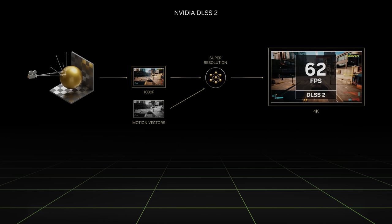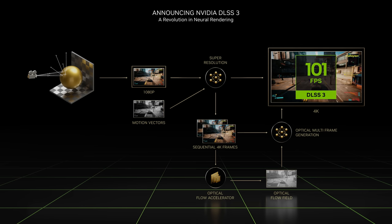The difference between the predicted and reference image is used to train the neural network. The process is repeated tens of thousands of times until the network can predict a high-quality image. Ada introduces DLSS 3, a new AI that generates entirely new frames rather than just pixels. DLSS 3 has four components: a new optical flow accelerator, game engine motion vectors, a convolutional autoencoder AI frame generator, and our Reflex super low-latency pipeline.